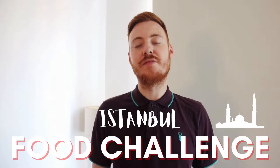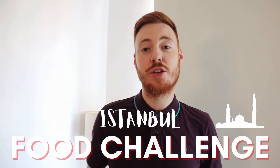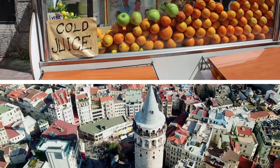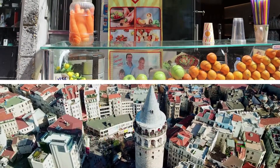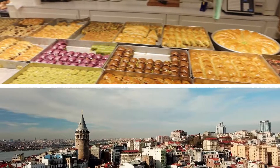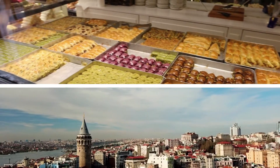We're going to do something a little bit different for this video today. We're going to go out and challenge ourselves to find some of the most reasonable food we can find around the Beyoğlu district here in Istanbul. In terms of cities we've visited before, this is turning out to be one of the cheapest in terms of food and drink. We've set ourselves a challenge of 210 lira, which is ten pounds or five pounds each, to see what we can find for lunch today.